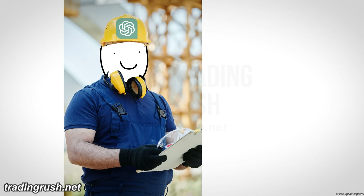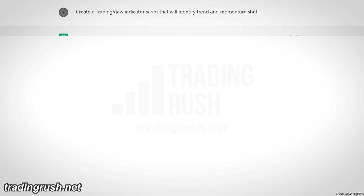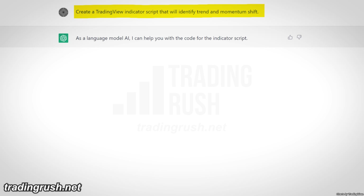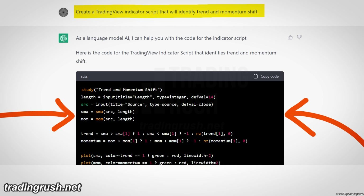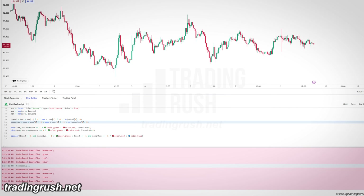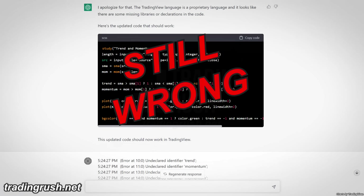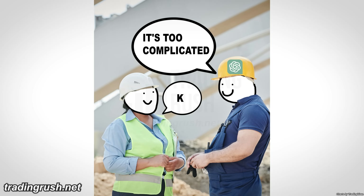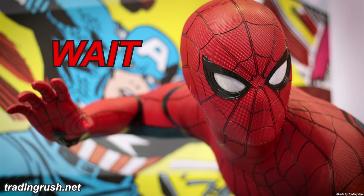I wanted to see if ChatGPT can create a fantastic trading indicator. I asked it to write a TradingView indicator that identifies trends and momentum shifts. ChatGPT wrote the code within a few seconds, but unfortunately the code was straight up wrong. I tried feeding back the errors, but the AI couldn't fix the mistakes. I thought maybe the idea was too complicated, so to verify, I asked it to create a simple moving average instead — and that worked.